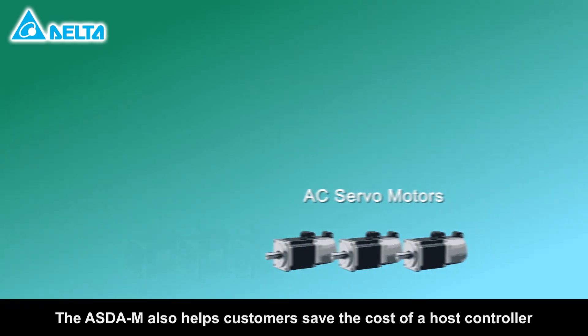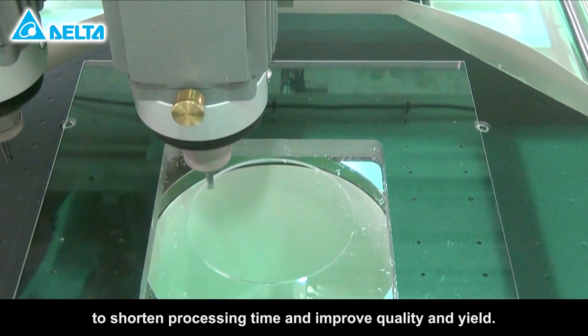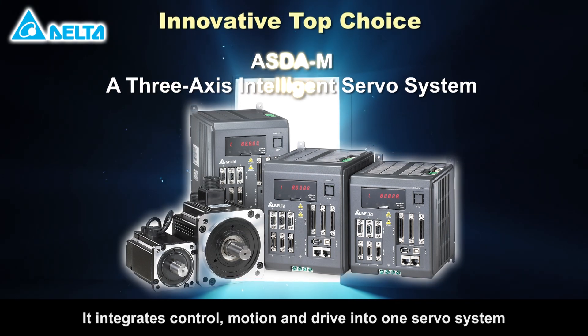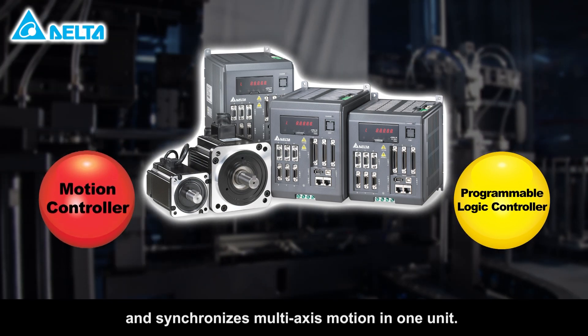The ASDA-M also helps customers save the cost of a host controller and obtain high speed and high precision output to shorten processing time and improve quality and yield. The ASDA-M goes beyond a typical servo drive — it integrates control, motion, and drive into one servo system and synchronizes multi-axis motion in one unit.